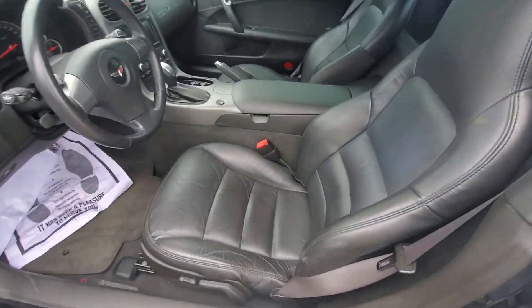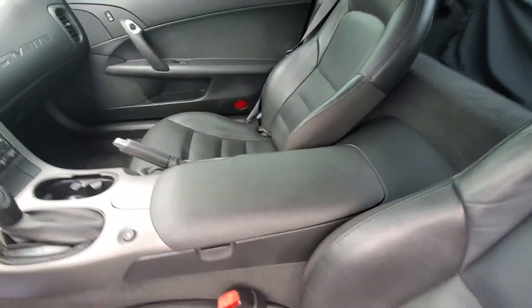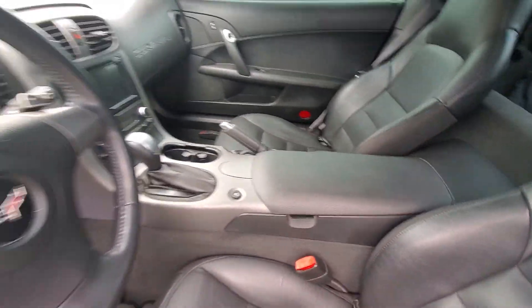The interior has been very well maintained as well — no rips, stains, or anything like that in the leather.